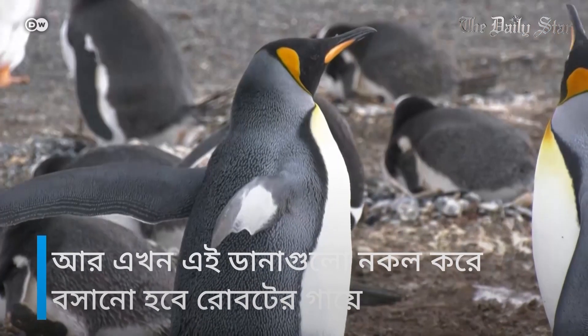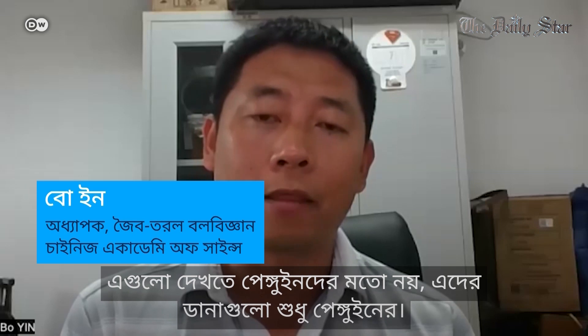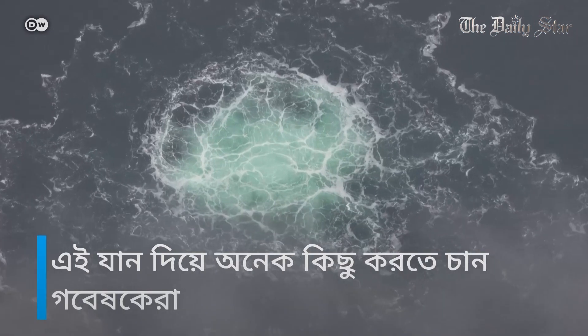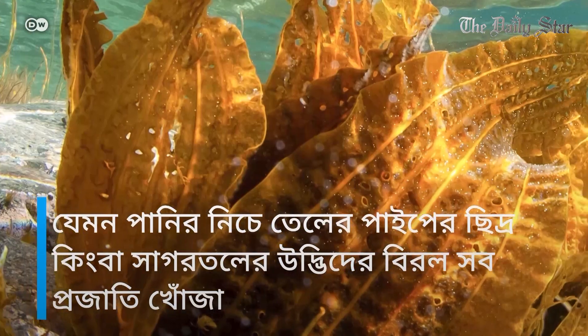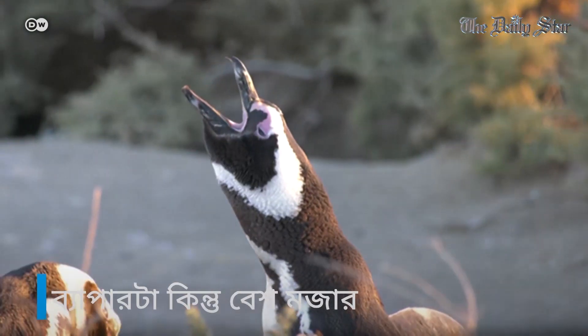These wings will now be imitated in a robot. It may not look like the penguin, but it just has the wings of the penguin. The researchers want to use their new vehicle to check oil pipes for leaks and to find rare species of underwater plants. Something to get excited about.